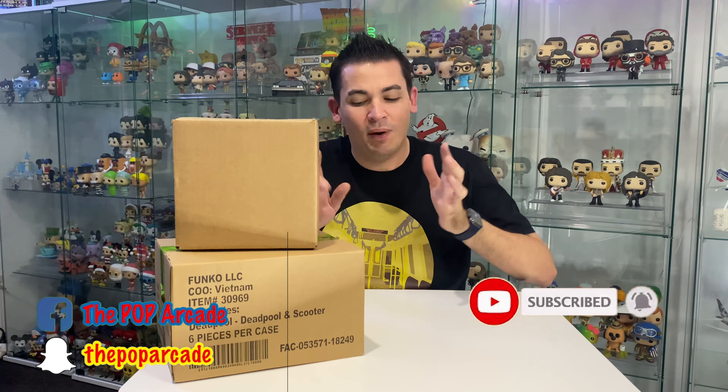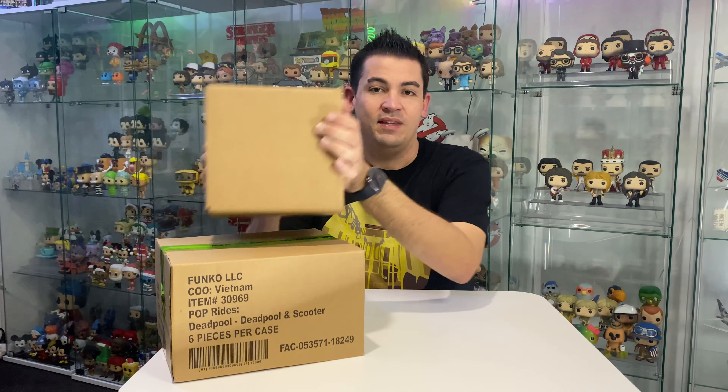I know what's in the top one but I'm not sure what's in the bottom one because I think it's a few separate orders sort of mingled into one - that's what Pop Culture like to do with all the pre-orders. So let's start by unboxing this top one.